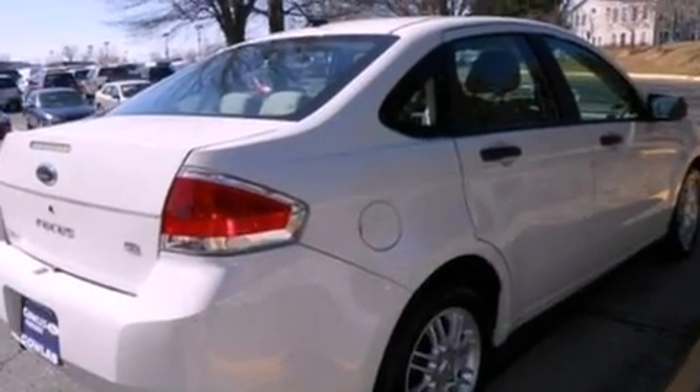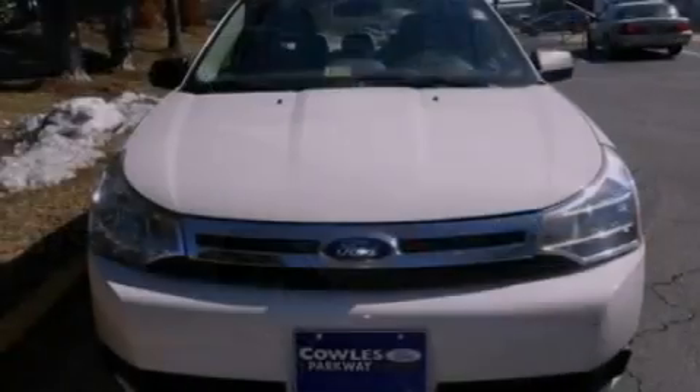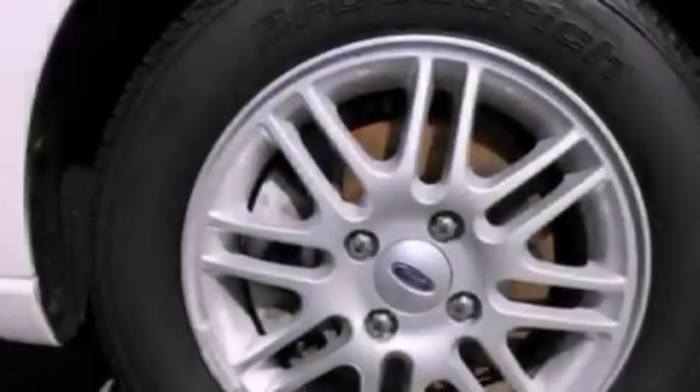The following features are also included: air conditioning, cruise control, full-power accessories, a four-wheel independent suspension, a chrome grille, privacy glass, an anti-lock braking system, side impact airbags, and a rear window defroster.